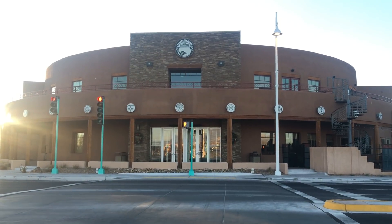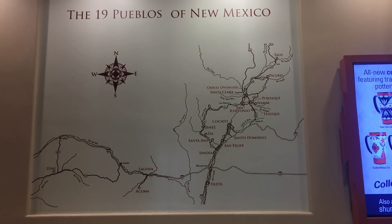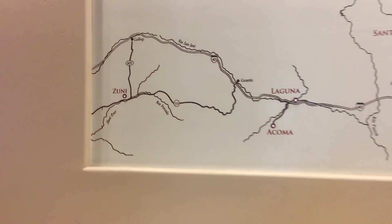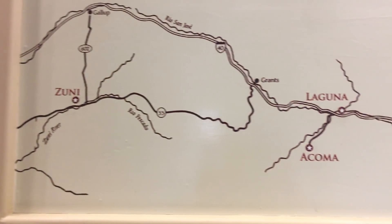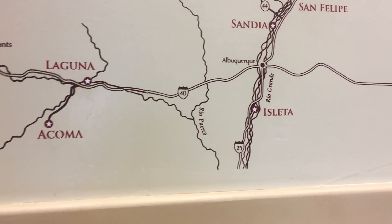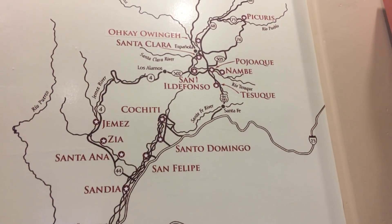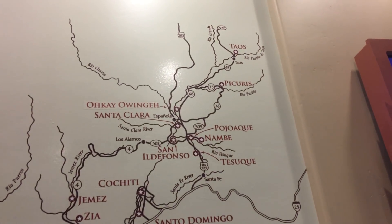We're going to the Indian Cultural Center. So these are the 19 Pueblos of New Mexico, all the way up to Taos.